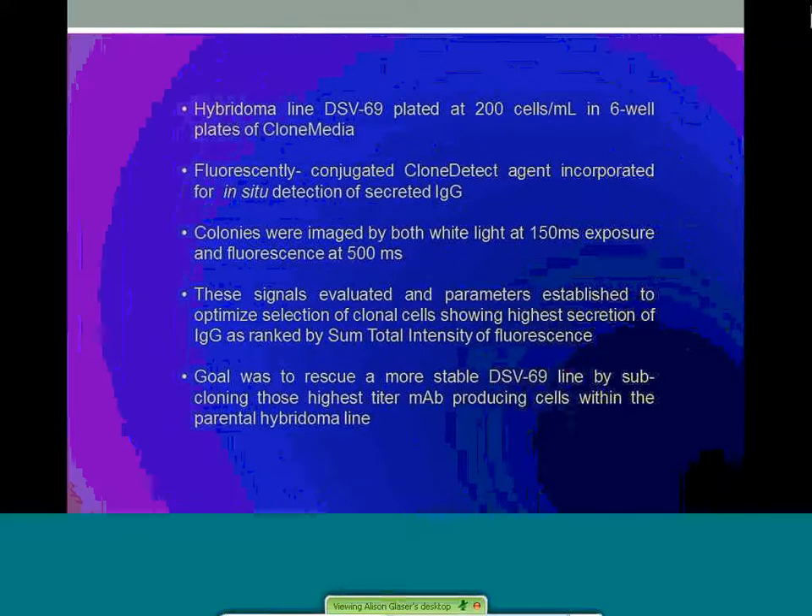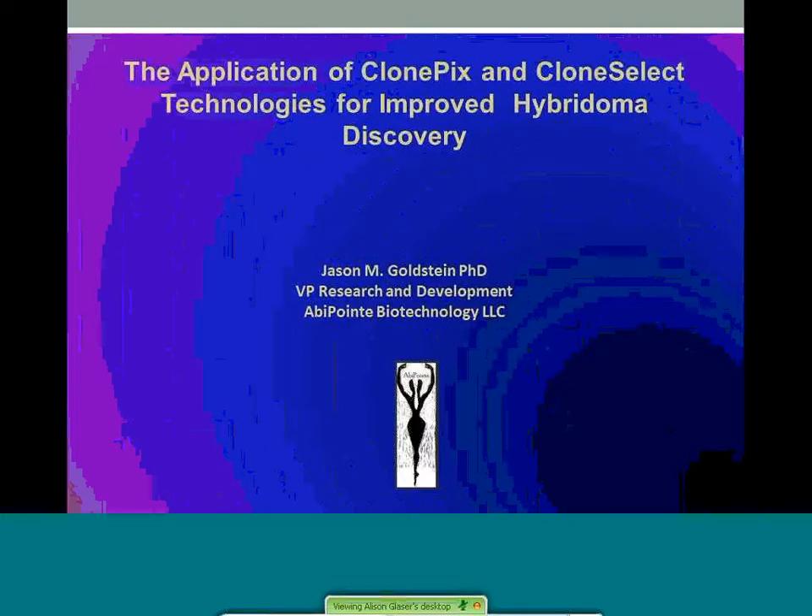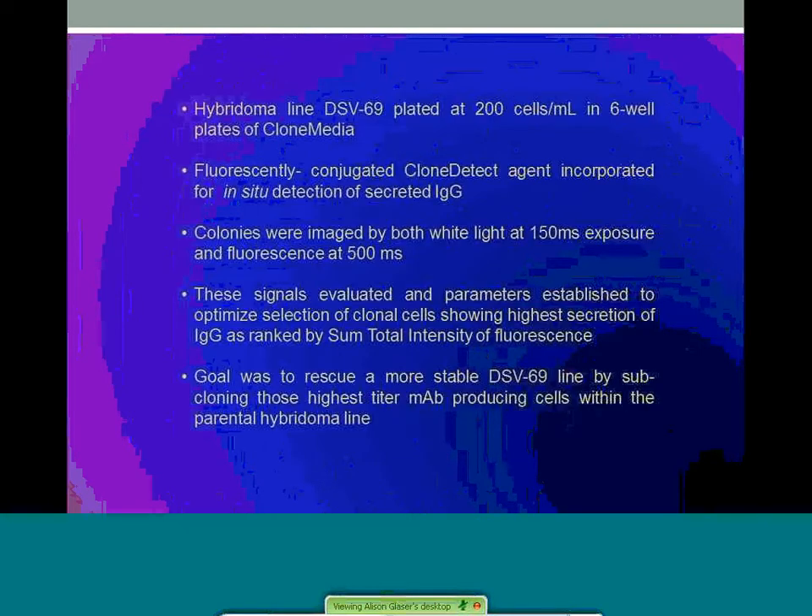The experimental design of this project is as follows. Hybridoma line DSV69 was plated at 200 cells per ml in 6-well plates of clone media. Fluorescently conjugated clone-detect agent was incorporated for in-situ detection of secreted IgG. Colonies were imaged by both white-light at 150 millisecond exposure and fluorescence at 500 milliseconds. Parameters were established to optimize selection of clonal cells showing the highest secretion of IgG, ranked by sum total intensity of fluorescence. The goal was to rescue a more stable DSV69 line by subcloning the highest antibody secretors to increase antibody expression from the parental hybridoma line.